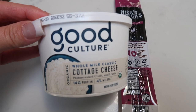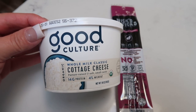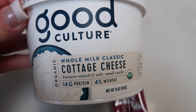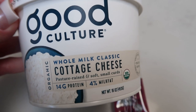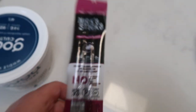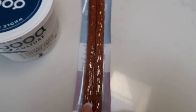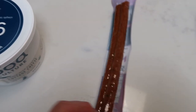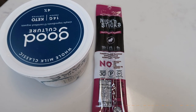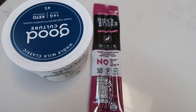For a snack this afternoon I have a lofty protein goal since I worked out, so I'm going for a protein-packed snack. I'm having five points worth of Good Culture whole milk cottage cheese — almost one full cup — which gives me almost 30 grams of protein and a good amount of fat since it's full fat. I'm also having my Nick sticks, the spicy one — both sticks are 75 calories or 3 smart points. Together that's about 40 grams of protein, making this an 8 smart point afternoon snack.